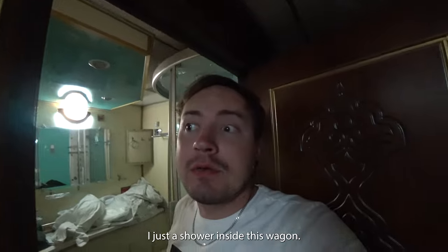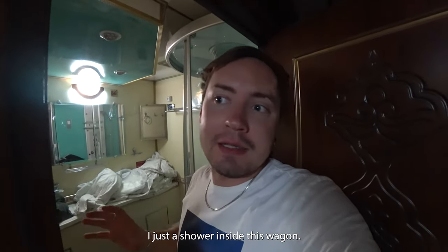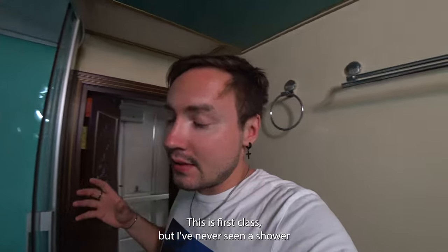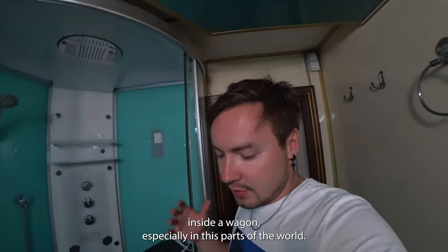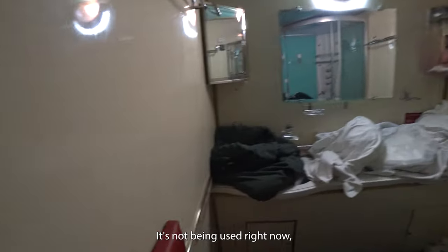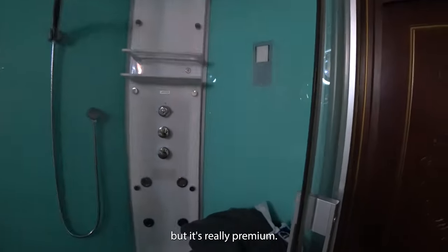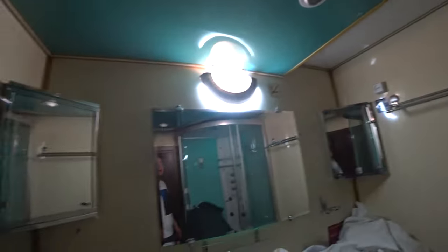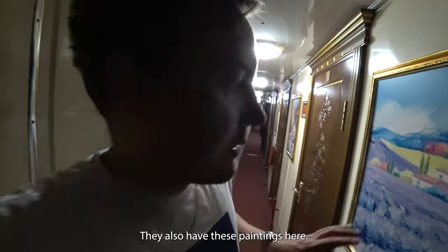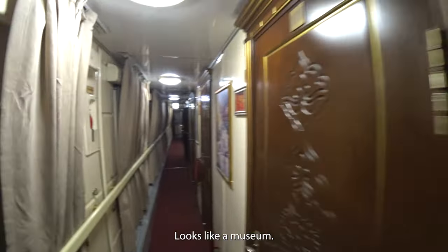I just found a shower inside this wagon. This is first class, but I've never seen a shower inside a wagon, especially in this part of the world. It's not being used right now but it's really premium - this is unbelievable. They also have these paintings here; it looks like a museum.